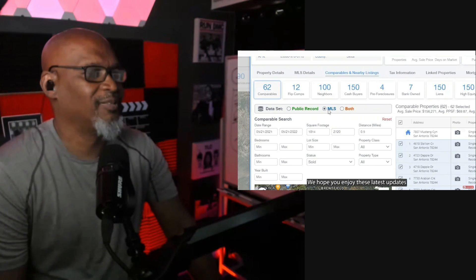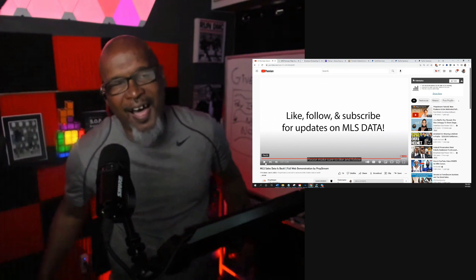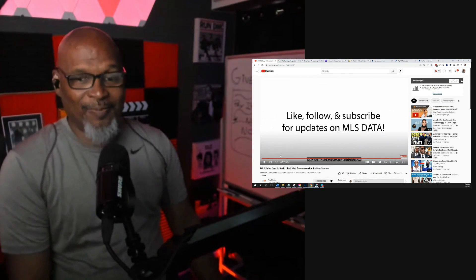Thank you for watching. We hope you enjoy these latest updates and enhancements to PropStream. Now I told you — it's back, it's back!